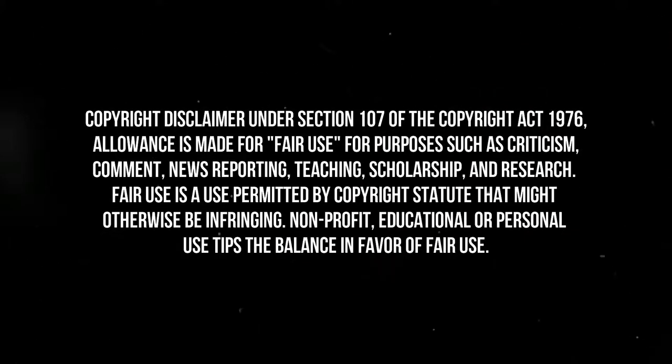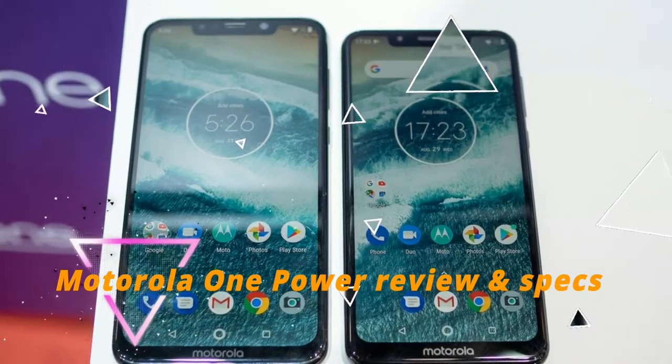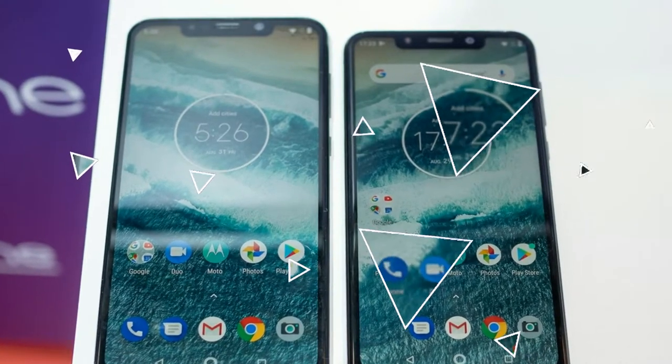Hello, this is AJ and this is The Best Five. If you are new to my channel, please subscribe. The Motorola One Power is one of the best phones released by Motorola in 2018.